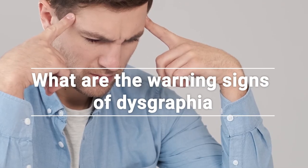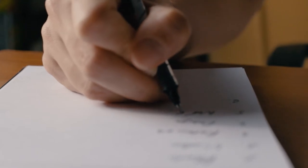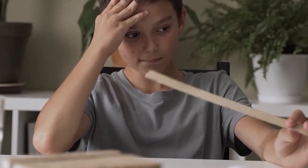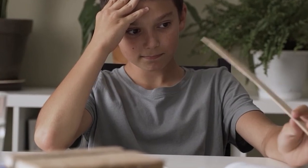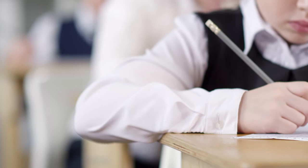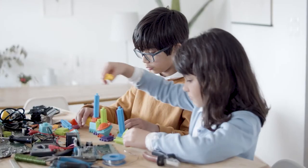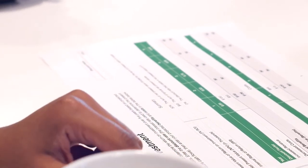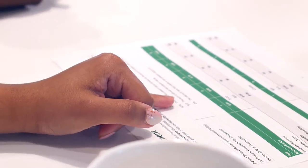What are the warning signs of dysgraphia? Just having bad handwriting doesn't mean a person has dysgraphia. Since dysgraphia is a processing disorder, difficulties can change throughout a lifetime. However, since writing is a developmental process, children learn the motor skills needed to write while learning the thinking skills needed to communicate on paper. Difficulties can also overlap.